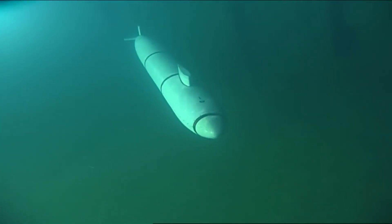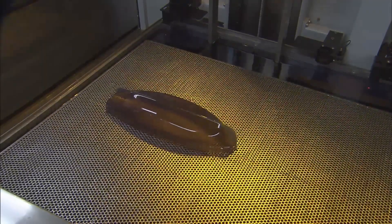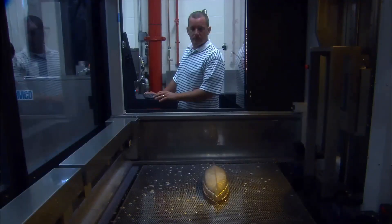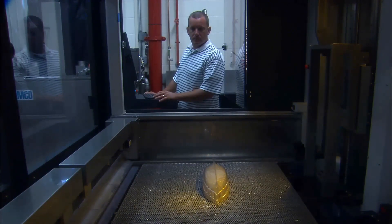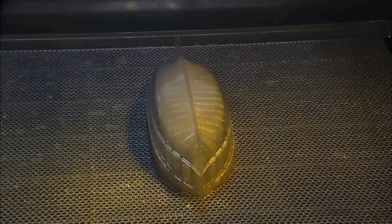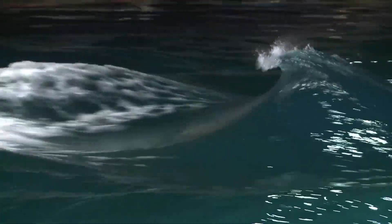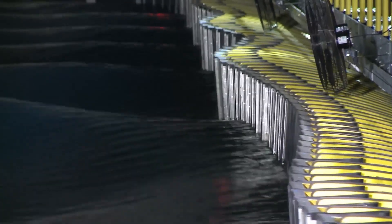The towing carriages at MASC are another critical component. These carriages can move models at precise speeds and along controlled paths, allowing for detailed studies of ship maneuvering and seakeeping. The data collected from these experiments is crucial for designing ships that are not only seaworthy, but also efficient and safe. The carriage system can move models at speeds up to 20 feet per second, allowing for the simulation of high-speed maneuvers.